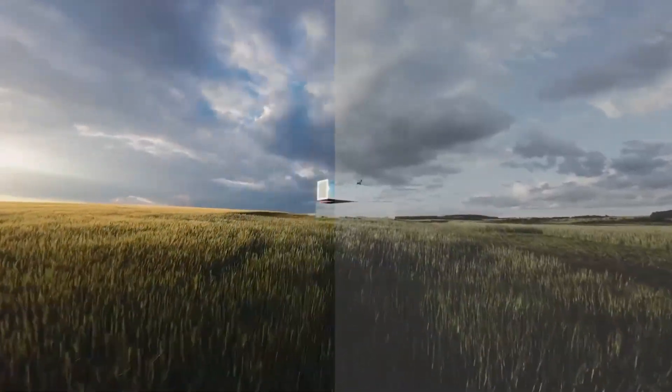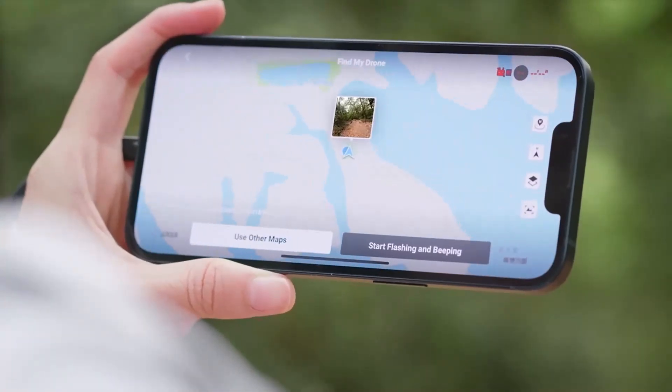Whether you're zipping through forests, gliding over cityscapes, or diving down buildings, the footage now looks more cinematic with less distortion and better horizon stabilization.